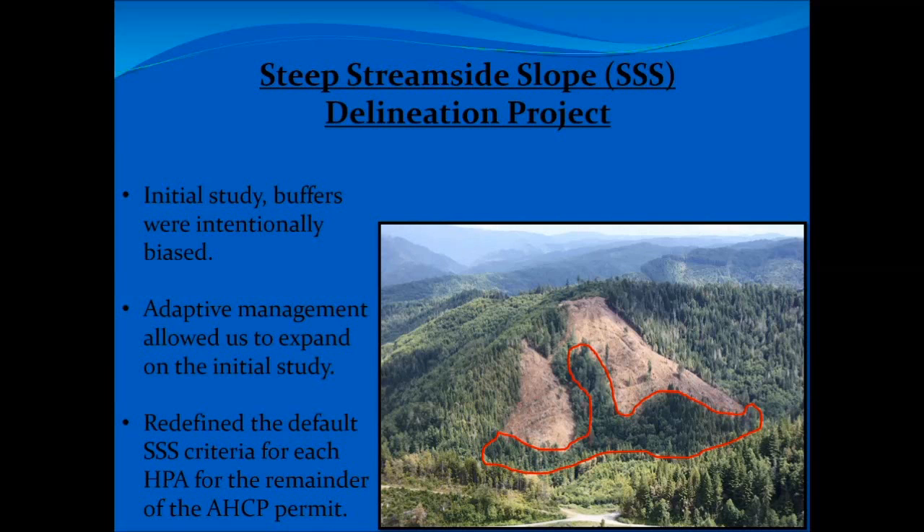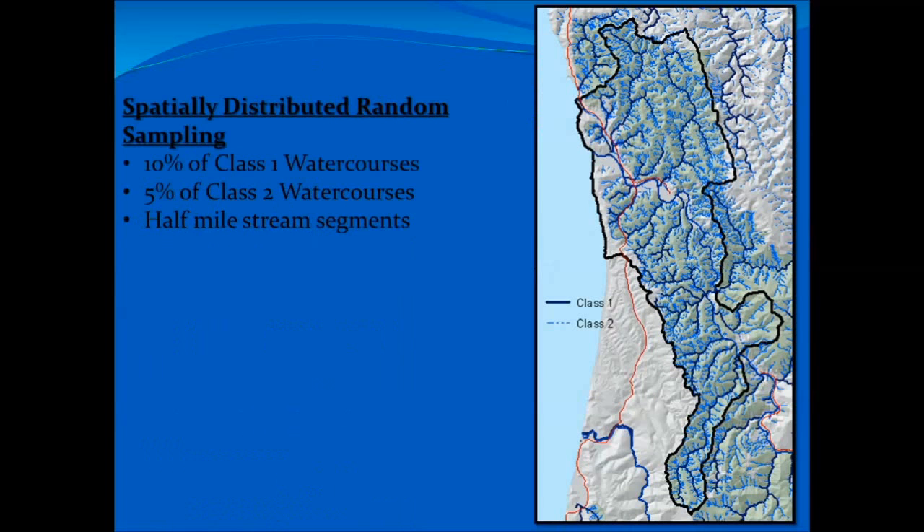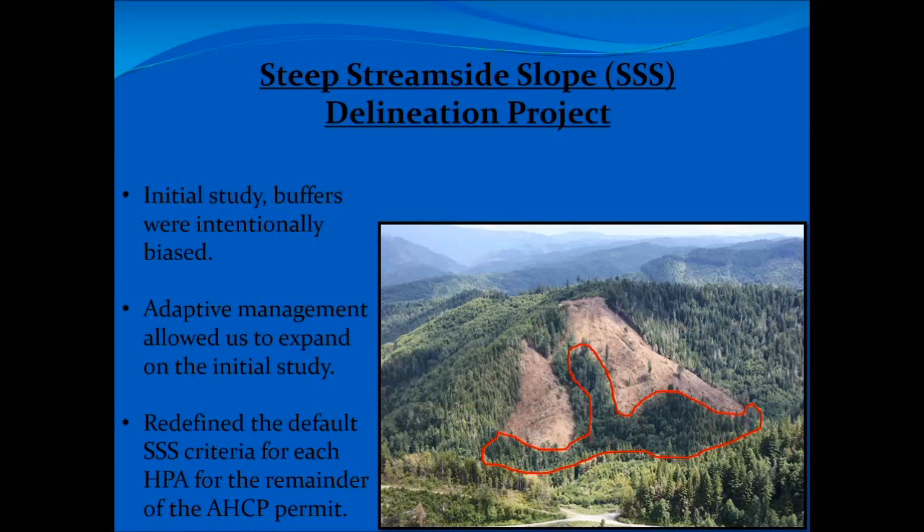The objective of the Triple S is to reduce management-related streamside landslides by 70% compared to historic sediment delivery rates. From that, we came up with our steep streamside slope delineation project. This is the adaptive management part of the story — this project allows us to look at the initial study.